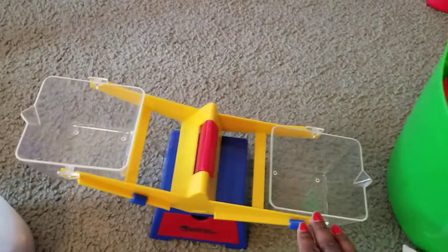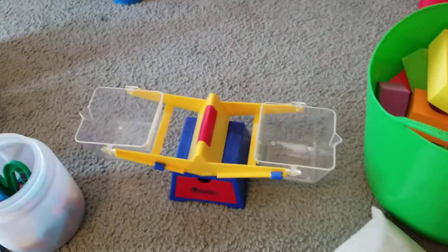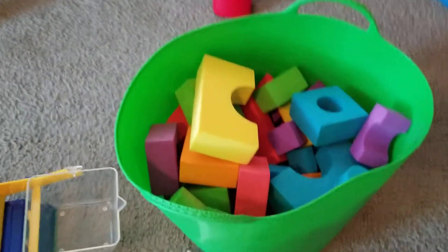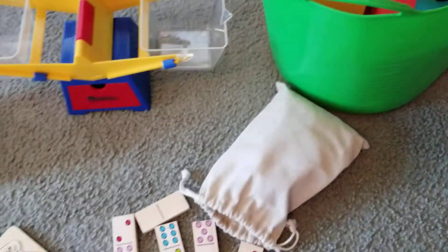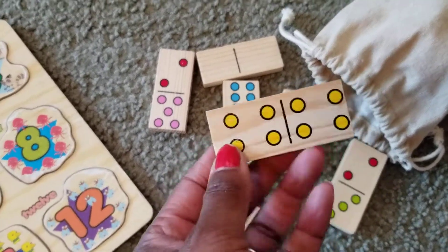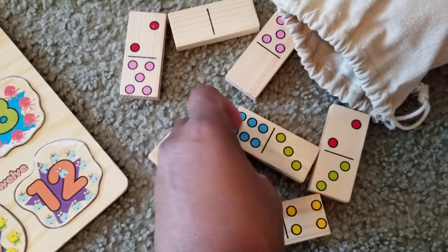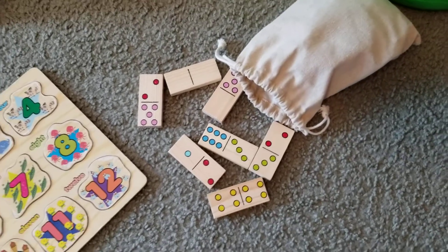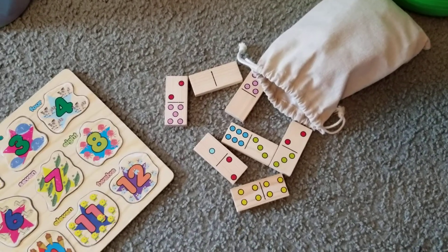I have a scale, which is also math — we use our counters a lot on the scales. I have blocks, which can also be counted as math. And I have dominoes, which the kids love — they count the dots and love to match up the numbers on the dominoes.